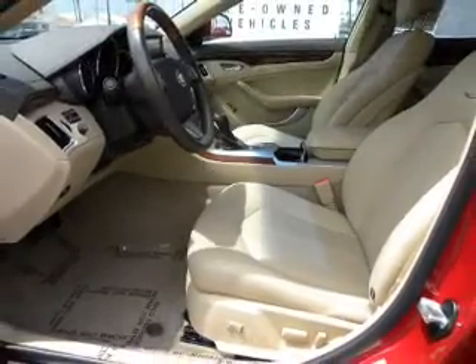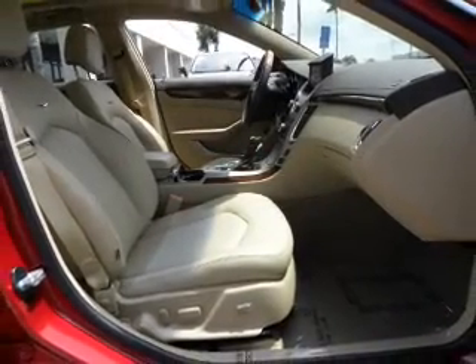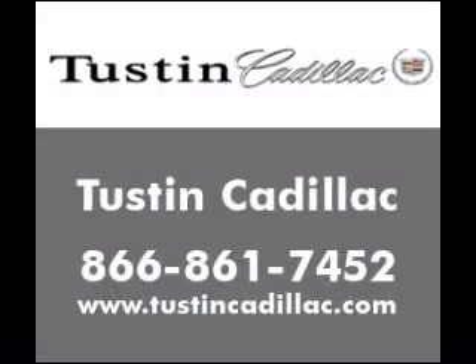Traction control, stability control, low tire pressure warning, independent suspension. Call today to schedule a test drive. To speak of the car, the best way to show you. To be continued...